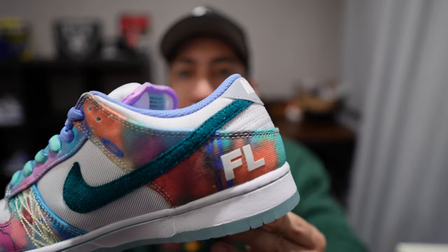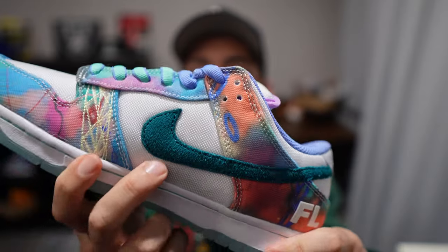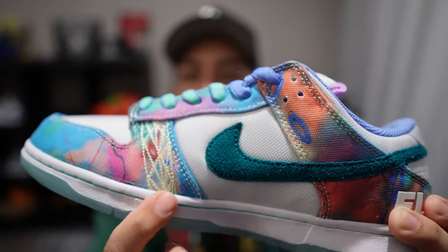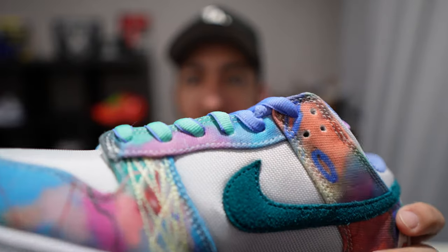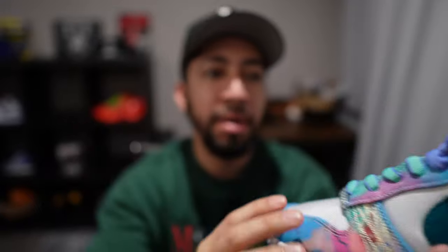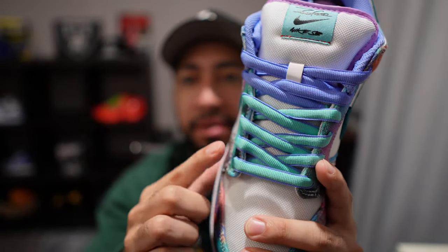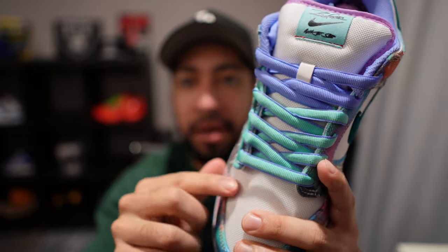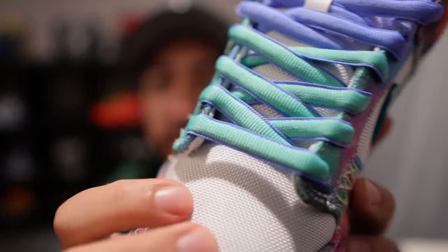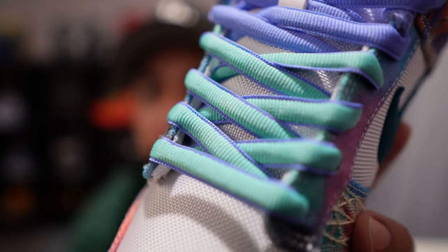You can see the Futura Labs hit on the back, and on this side you've got that same teal suede swoosh. There's also a little cross pattern — more of a yellow thread detail. The double-colored laces are pretty unique; you can see the teal ones have a little bit of blue on the edges too.